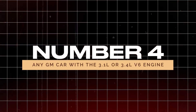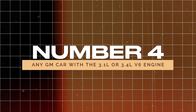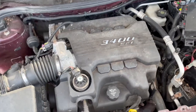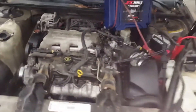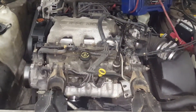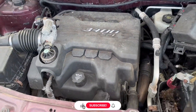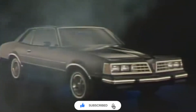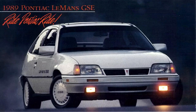Number 4: Any GM car with a 3.1-liter or 3.4-liter V6 engine. GM's 3.1-liter and 3.4-liter V6 engines are infamous for head gasket and intake manifold problems that allow coolant to leak into the oil, ruining the engine. Even with good maintenance, these engines are prone to failure. Repairs can quickly exceed the car's value, making these vehicles a risky buy. If you're in the market for a used car, check for signs of coolant leaks or milky oil — but better yet, skip these engines altogether. They're often more trouble than they're worth.